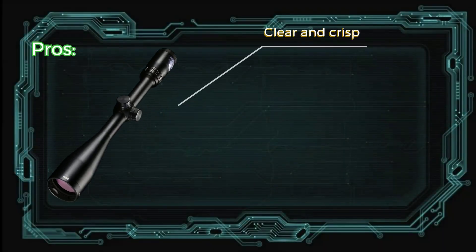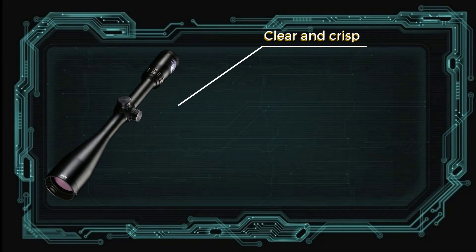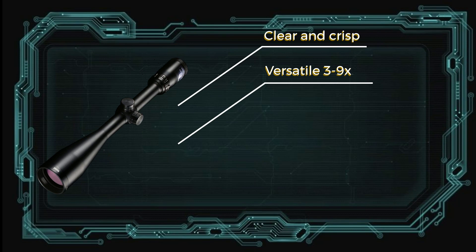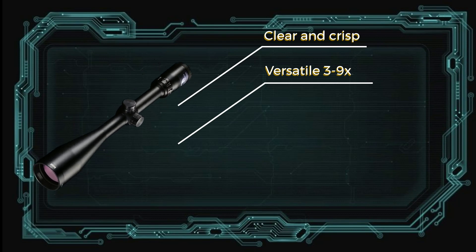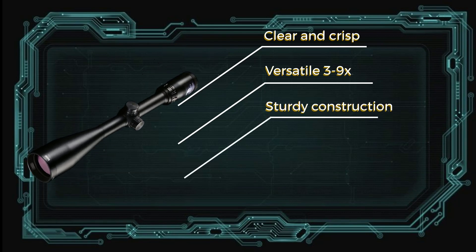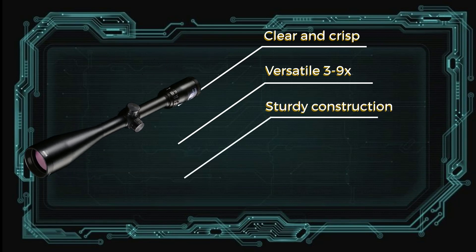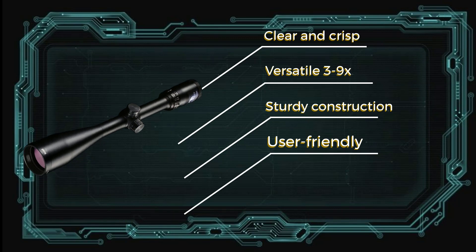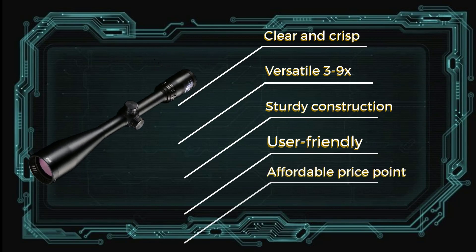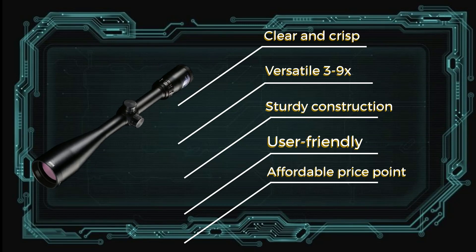Pros: Clear and crisp optics with high contrast for a bright image. Versatile 3-9x magnification range suitable for close to mid-range shooting. Sturdy construction that is shockproof, fog-proof, and waterproof. User-friendly with intuitive controls and smooth adjustments. Affordable price point with features comparable to higher-end scopes.